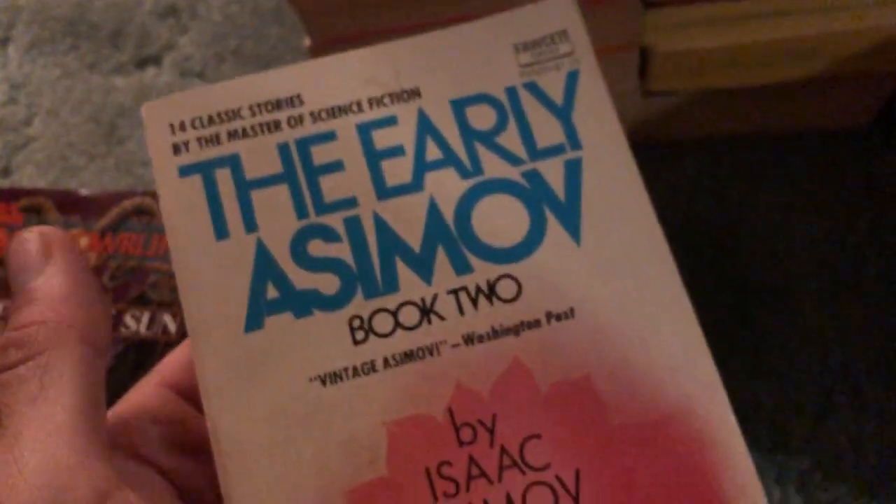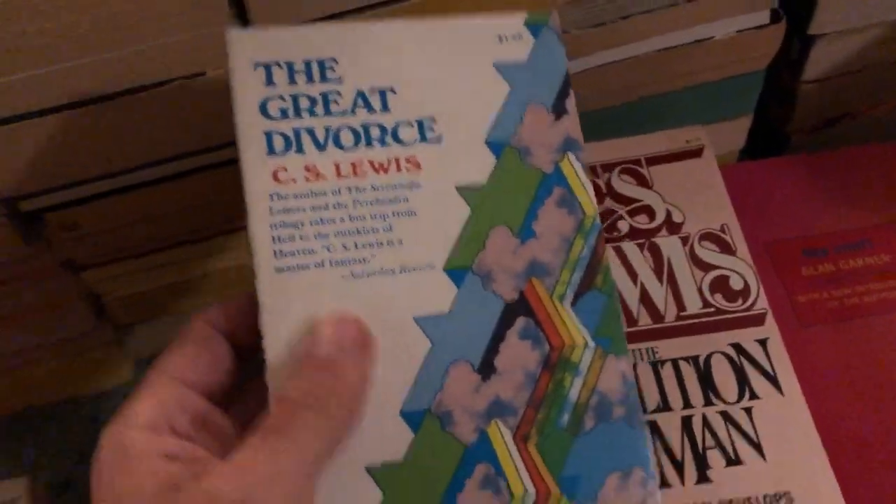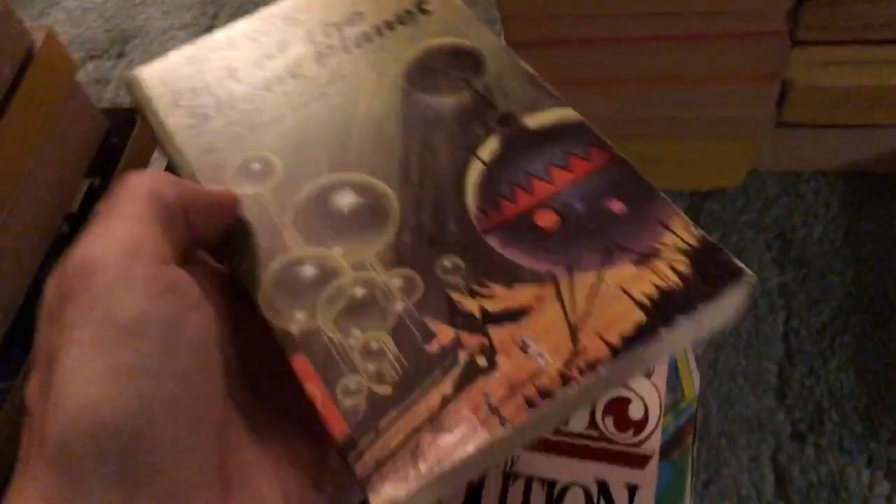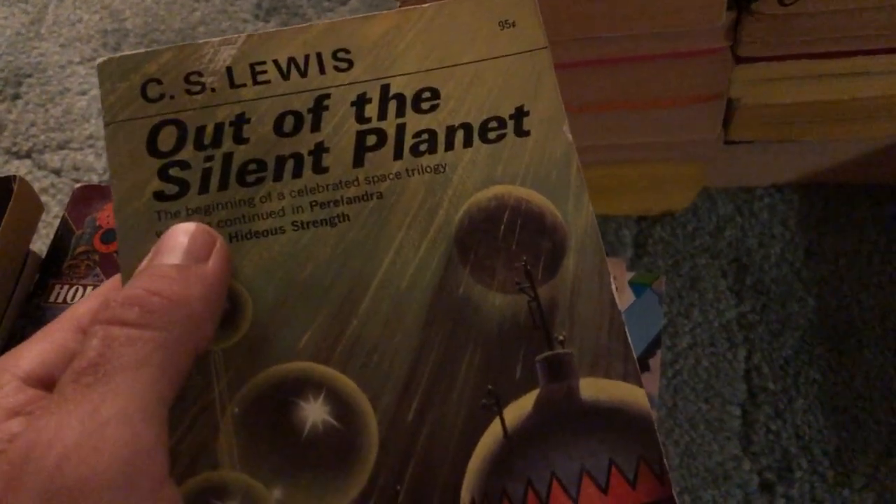Hard to find early printings of The Shining since they printed so many — this is the 14th printing, so not too bad. Great deal for a buck. Got The Early Asimov Book Two in nice condition. The Great Divorce — we got a bunch of C.S. Lewis books here. The Abolition of Man is a more common edition. Out of the Silent Planet, first book in the Space Trilogy, this one's in really nice shape.